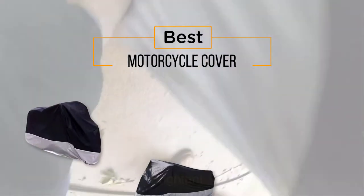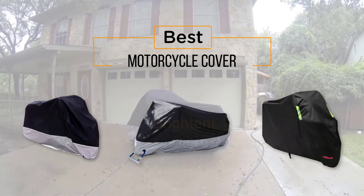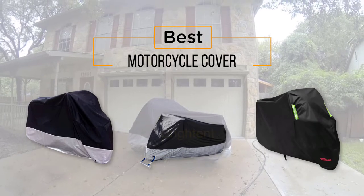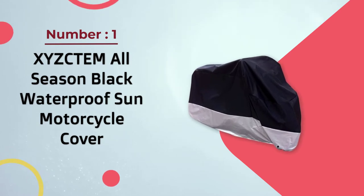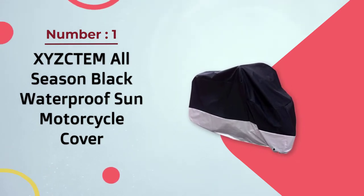The best motorcycle cover — if you're looking for the best motorcycle cover, here's a collection you've got to see. At any time you can click the circle for more info and real-time deals. Number one, most popular: XYZ CTM All Seasons black waterproof Sun motorcycle cover.